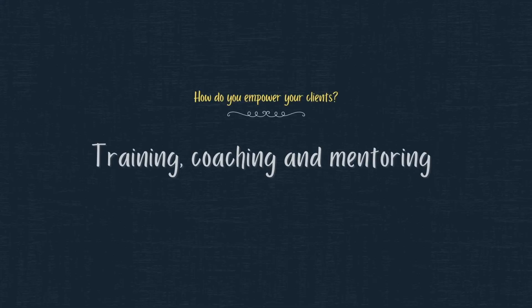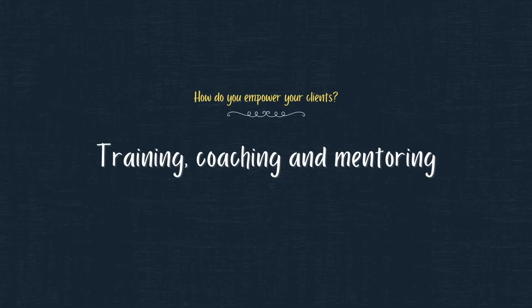One of the ways that Patriot empowers our clients is really through training and coaching and mentoring. Every engagement with Patriot is an over-the-shoulder session. We use Microsoft Teams to really train our clients how to use, how to operate, and how to deploy Microsoft technology. That's really our preferred way that we love to help our clients.